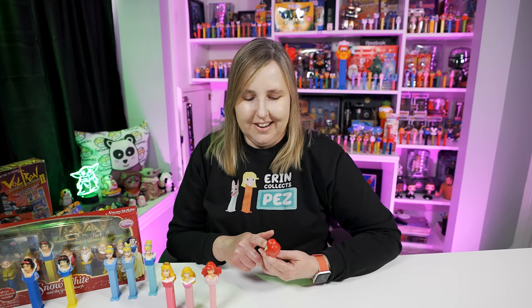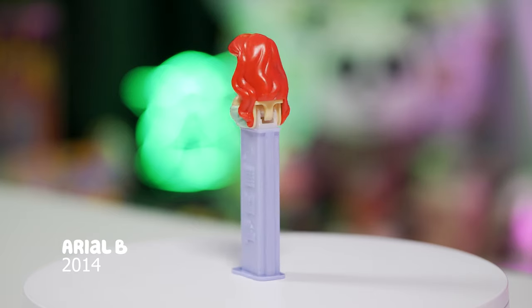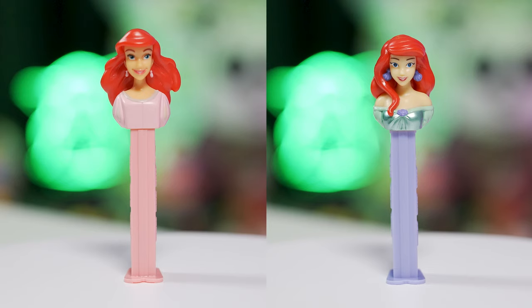This Ariel B Pez dispenser is Ariel's head wearing a nice green dress with a metallic look to it, which makes it really pop on a Pez display. This Ariel Pez dispenser comes on a lavender stem, and of course she's wearing little lavender clamshell earrings. Just look at the difference between the two — the first one is on the left and the second is on the right. The mold is completely different, and the colorings are just such a different Pez dispenser.